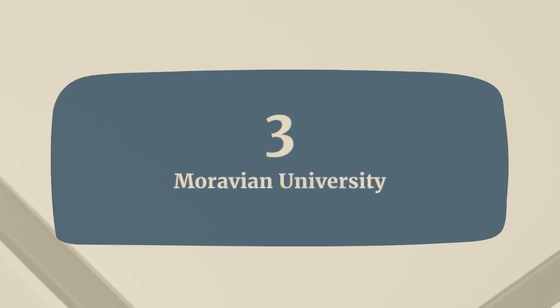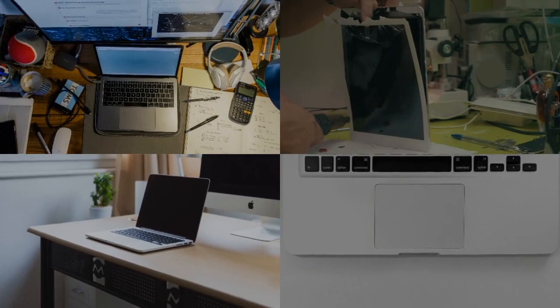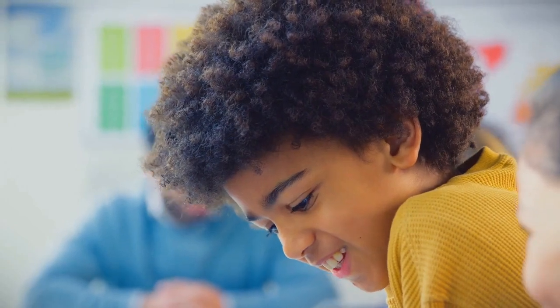3. Moravian University. Moravian University stands out by providing MacBook Pro laptops and iPads to all incoming students. These devices come pre-installed with essential apps and are covered by AppleCare Plus warranties.